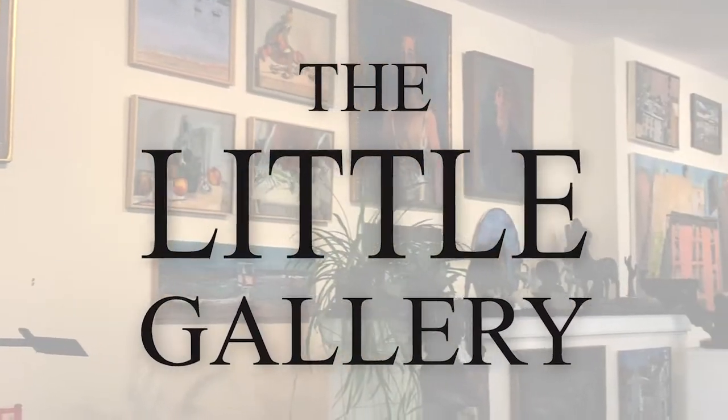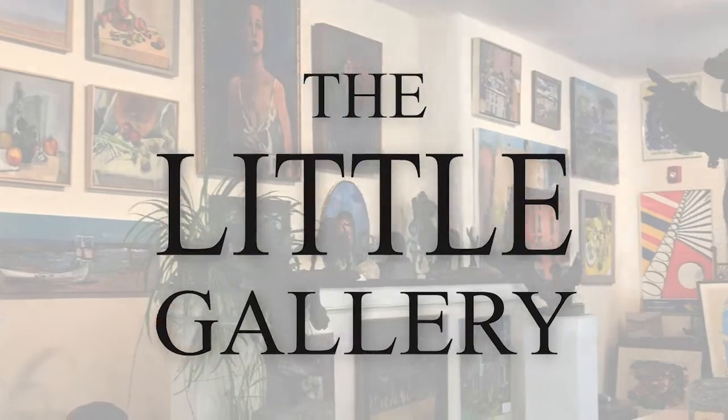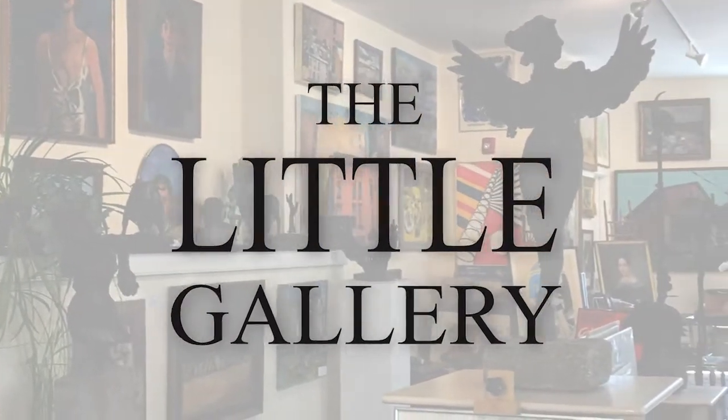I'm here talking with Andrew Demansky, the owner of The Little Gallery, an art gallery in Chestnut Hill, Philadelphia, about how he's reaching out to potential customers. Sean Boyle of Momentum 360 created a virtual tour of the art gallery for me.